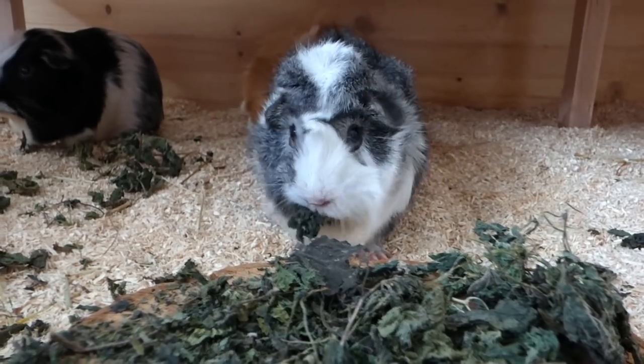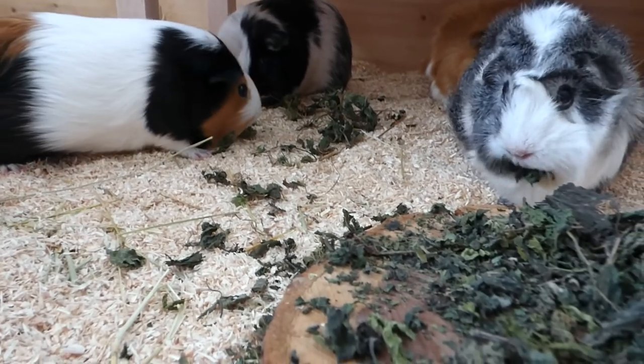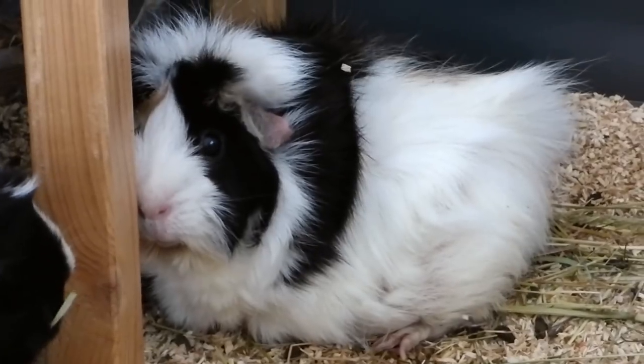Guinea pigs like to see each other, but they don't necessarily like to sleep too close together. Since the space under a level doesn't have any walls, your guinea pigs can also flee in all directions if a more dominant guinea pig chases its herd members away.